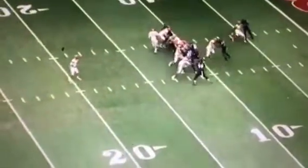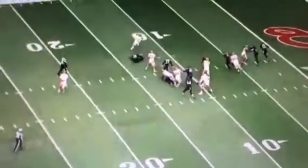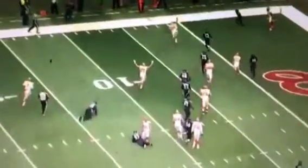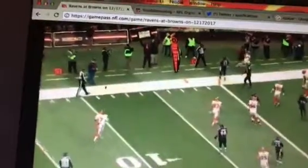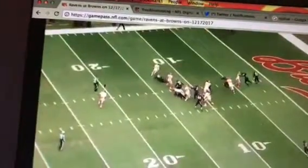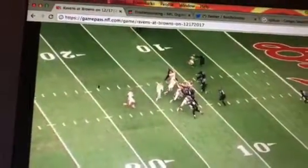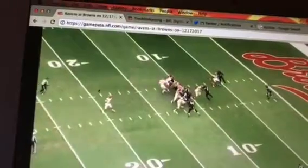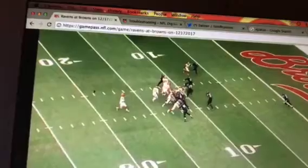This is the type of running he needs — he and Crow need this on inside and outside zones, especially inside zones. Don't bounce it or cut before you get to the heels of your linemen. This is an excellent job by Duke pressing the line of scrimmage and making everybody draw in. Look at how everybody was drawn in.